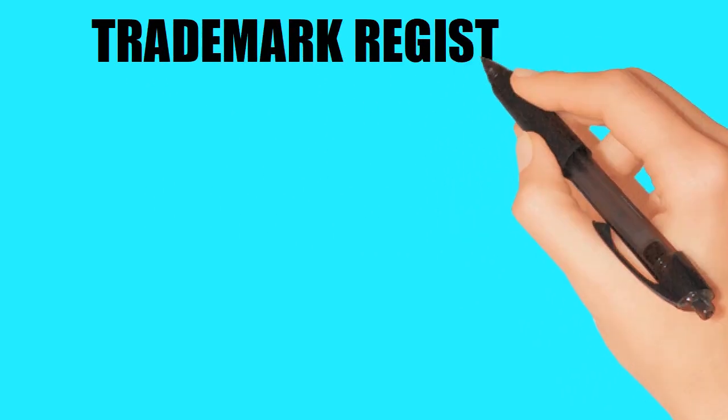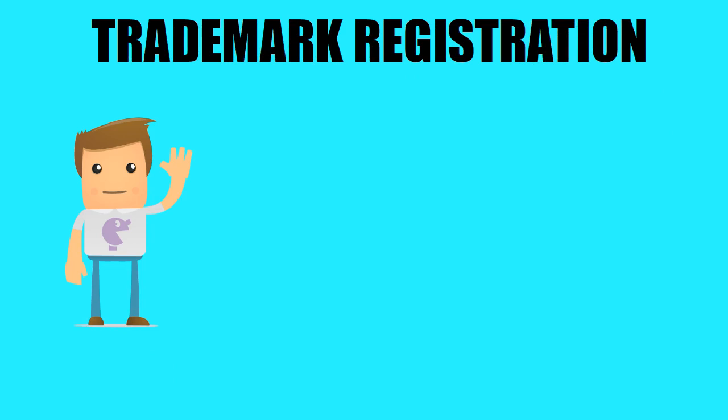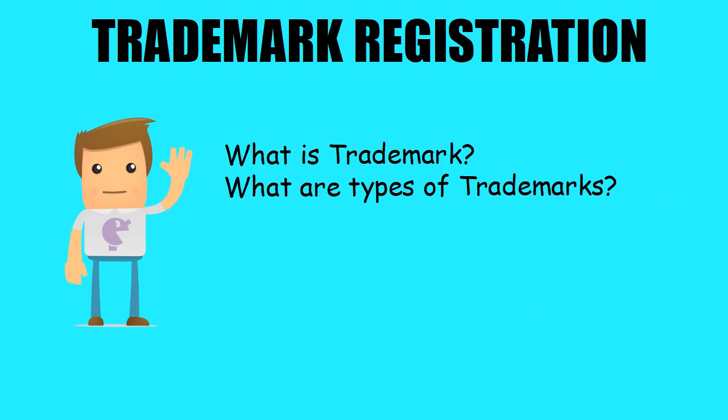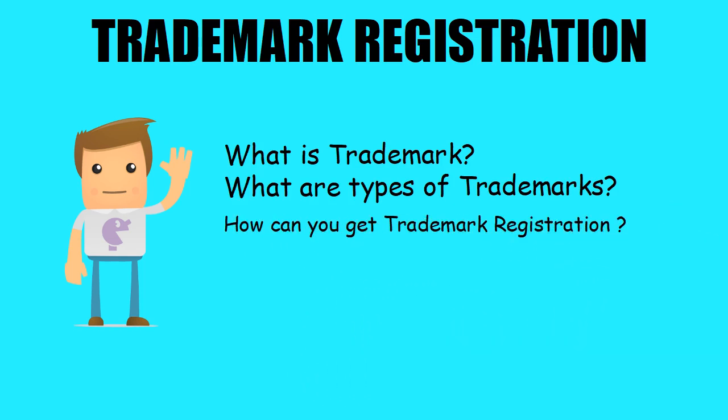Trademark Registration. In this video, we will explain what is trademark and how can you get trademark registration. We will cover: what is trademark, what are types of trademarks, and how can you get trademark registration. Let's understand major things about trademark, which is also known as brand or logo registration.